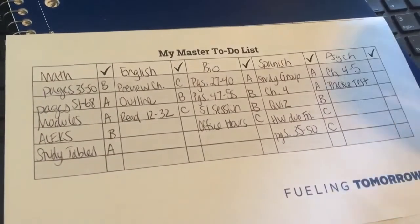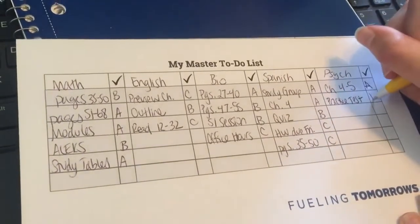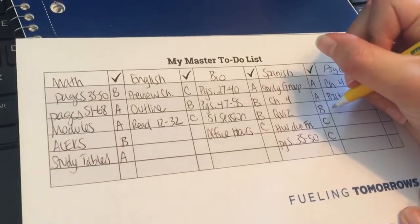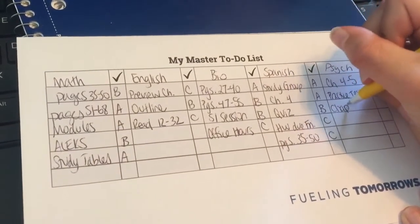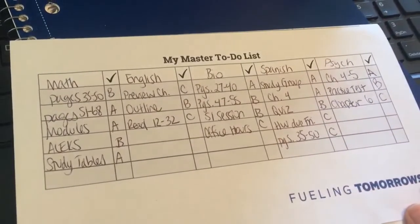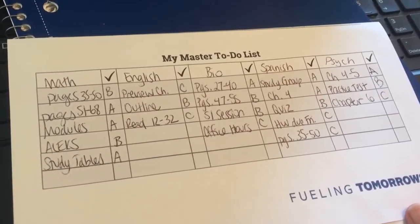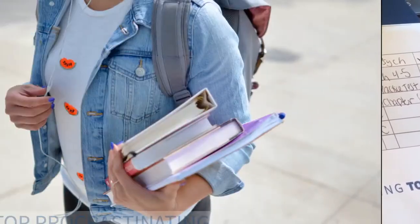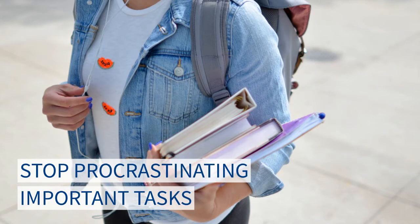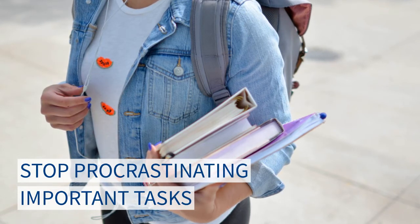Now classify your tasks into categories. A-list items are high priority — they're the deadlines coming up right away or maybe worth a lot of points. B-list items are more of a medium priority, still on the horizon but not as pressing. C-list items are due much further out, or maybe it's just not the end of the world if you don't get to them. When you sit down to work, begin with your A tasks first, then move on to the B's, and last the C's.